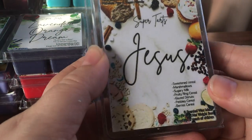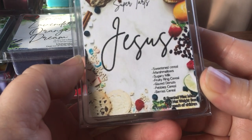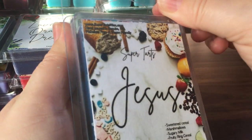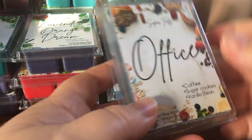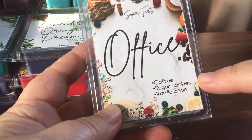The next one has sweetened cereal, marshmallows, sugary milk, fruity ring cereal, glazed donuts, pebble cereal, and berry cereal — far out, that's a lot of cereals! It's like Froot Loops but more creamy and marshmallowy. I don't think there's been one I haven't liked.